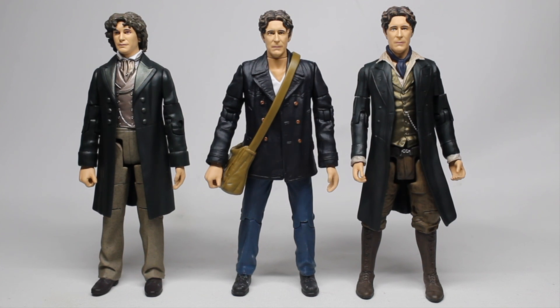Next up we have the Dark Eyes 8th Doctor. Most notably he now has his satchel, which is a fantastic additional accessory. I know some people will say 'they gave us the satchel but why couldn't they give us the sonic as well?' — but the satchel is part of his iconic look, it's the thing that was always missing from the original releases. Those satchels are highly sought after, so to have them both on the market and as part of the set is going to please a lot of people.